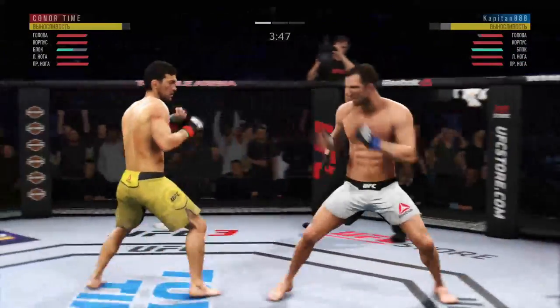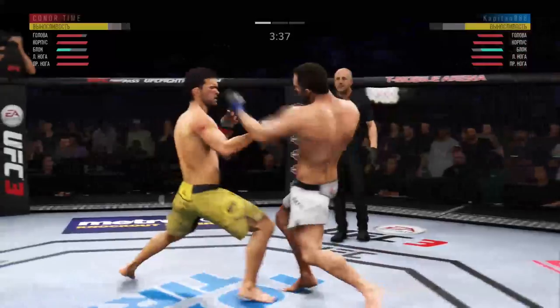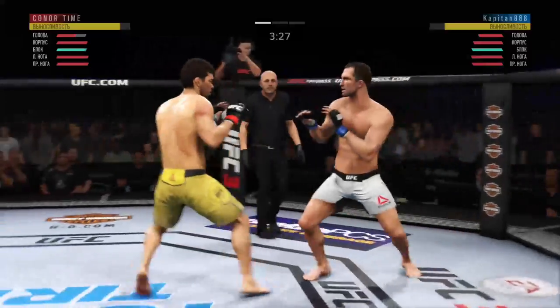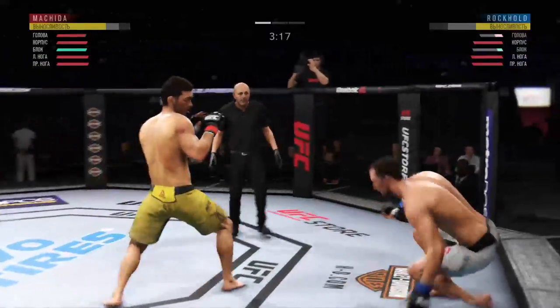Needs a big knee. And now starting to snap off that jab. Nice slip there to avoid the punch by Machida. He didn't miss with that uppercut! He's trying to double up on that jab. He's hurt! Man, this could be it right here. He tagged him!